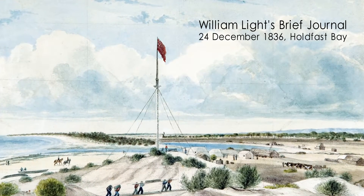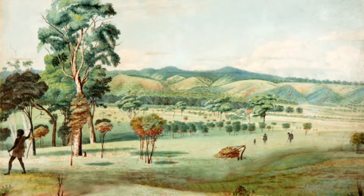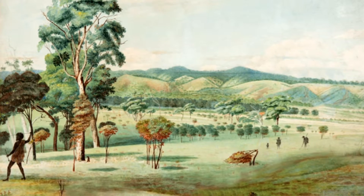Having traversed over nearly six miles of beautiful flat, I arrived at the river and saw from the continuation of the same plain for at least six miles more to the foot of the hills under Mount Lofty, affording an immense plain of level and advantageous ground for occupation.